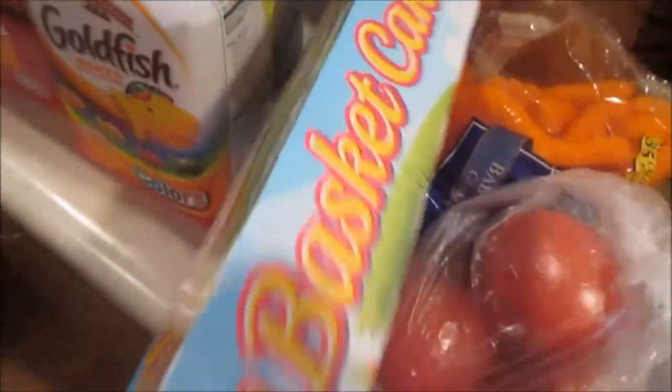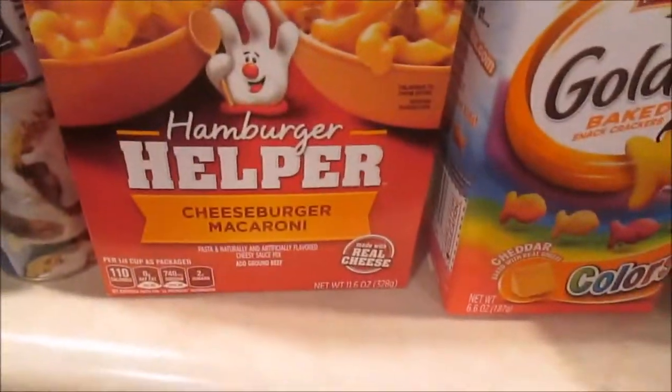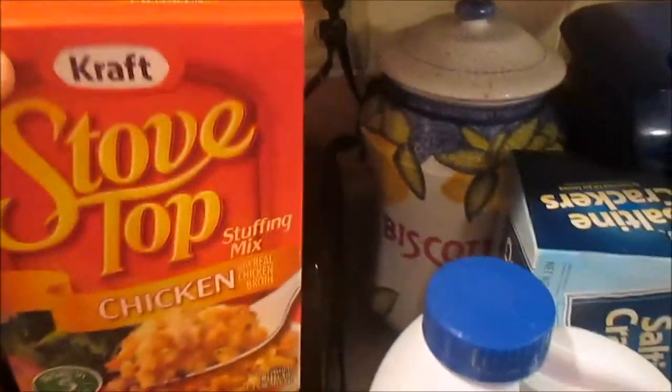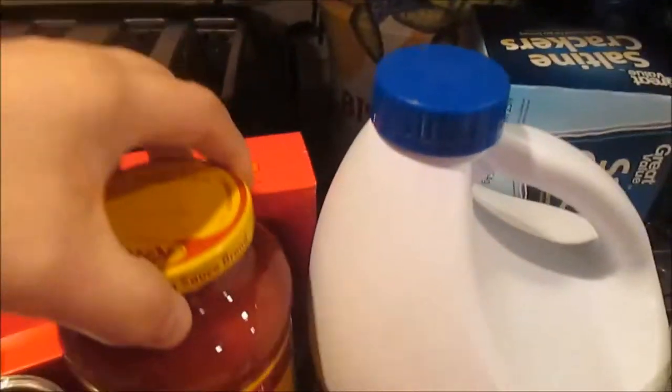Oh, these are my favorite at Easter time — Easter basket cakes, yum! Some saltine crackers, some string cheese, some goldfish crackers, hamburger helper, cinnamon rolls, some bleach for the laundry — and I use bleach when I clean sometimes. A Stove Top chicken flavor stuffing, a couple jars of Ragu meat flavored spaghetti sauce, and I got some pizza sauce — a couple jars of that. I got some Grand's homestyle biscuits and some pepperoni.